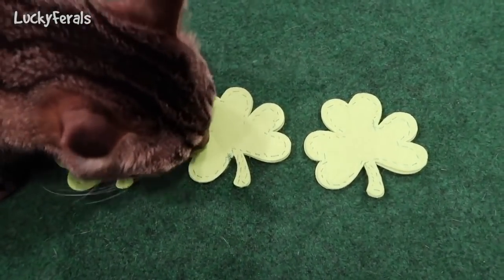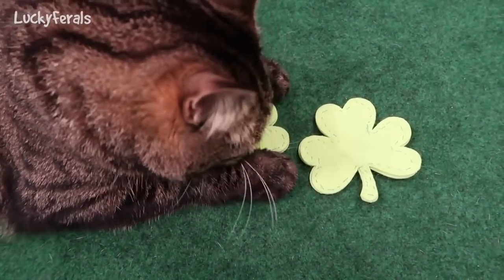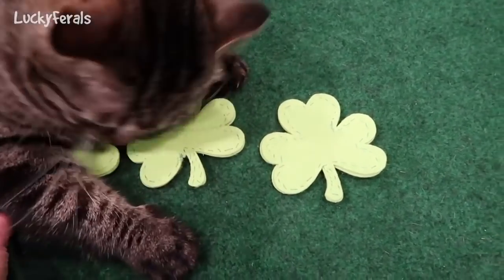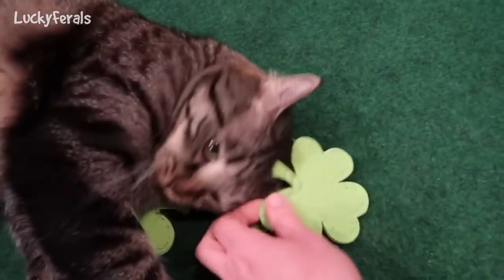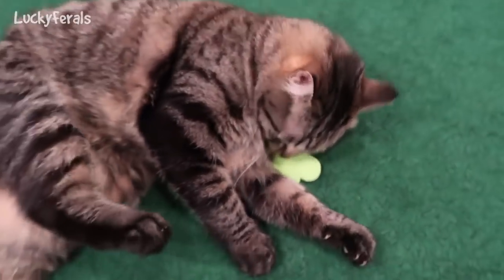And Simba has chosen one. Okay, he's chosen the middle one. You can't have them all, Simba. You have to share. You can have that one.